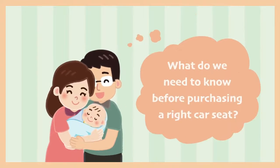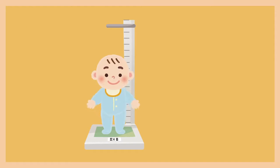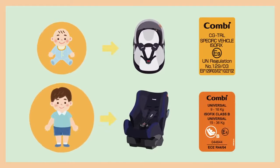What do we need to know before purchasing the right car seat? First, the baby's height and weight. According to local safety standards and the baby's height and weight, the baby needs to use a corresponding mode.